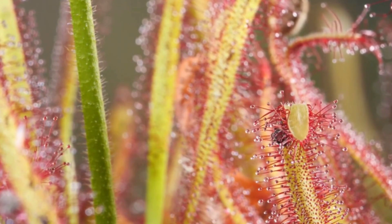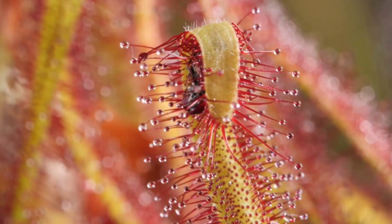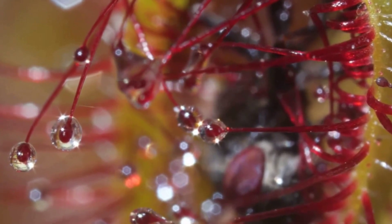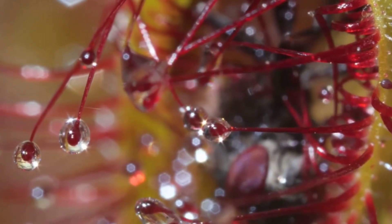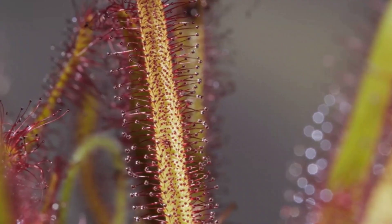This carnivorous adaptation allows the sundew to extract essential nutrients, particularly in nutrient-deficient environments. With its intricate yet deadly trapping mechanism, the sundew plant stands as a testament to nature's ability to thrive through diverse and ingenious survival strategies.